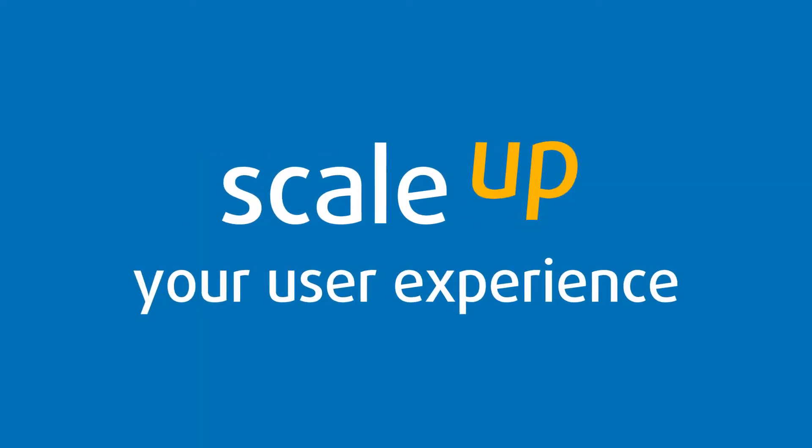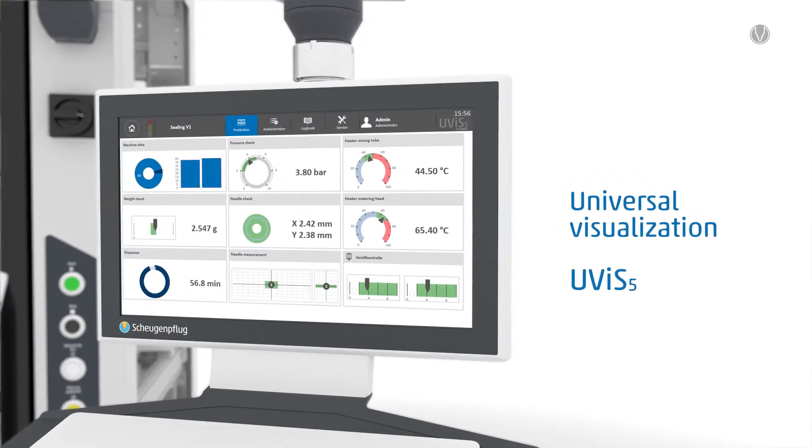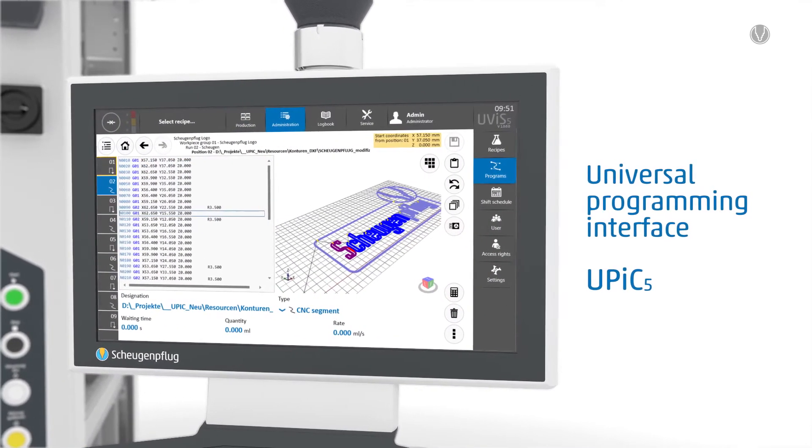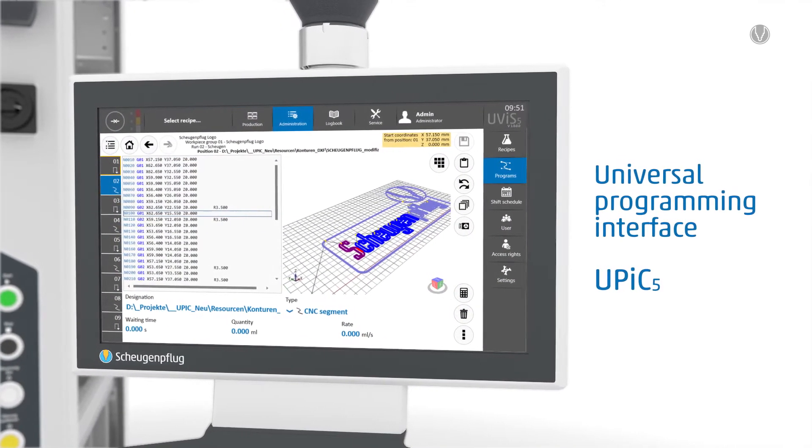Scale up your user experience. All process relevant data always in view. Dynamic system control and very easy creation of individual programs.